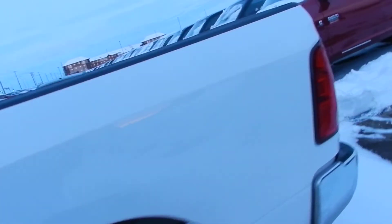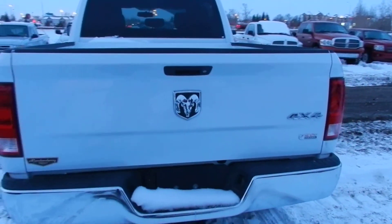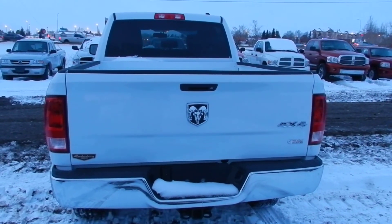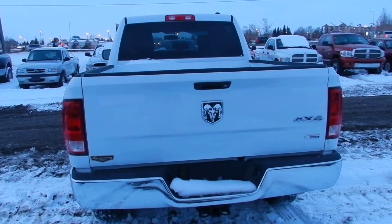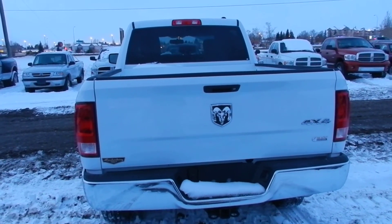All right, man. So we sent you a great price on the truck. Hopefully you like it. Give me a shout. Again, it's David at Londonderry Dodge — 780-473-638.